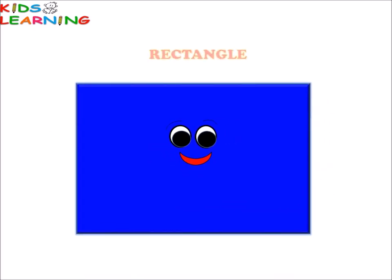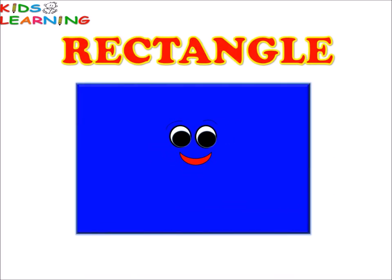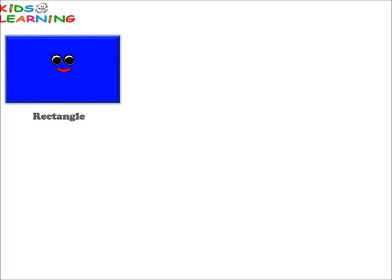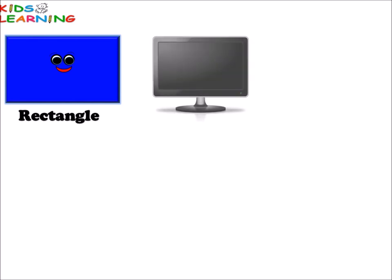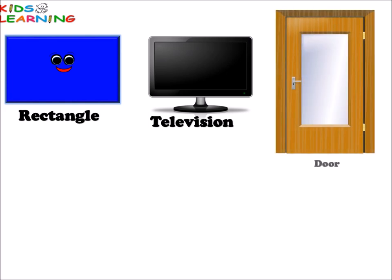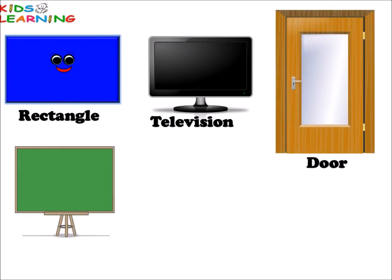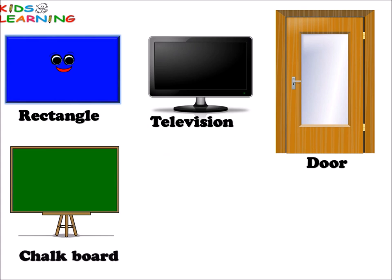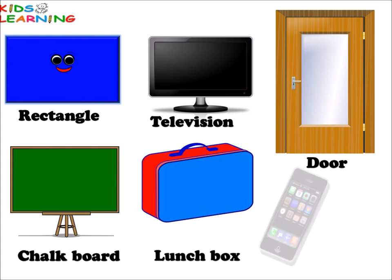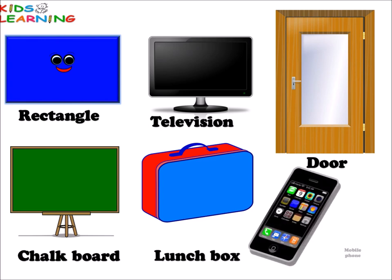Rectangle. Rectangle. Television. Door. Chalkboard. Lunchbox. Mobile phone. All these things are rectangle in shape.